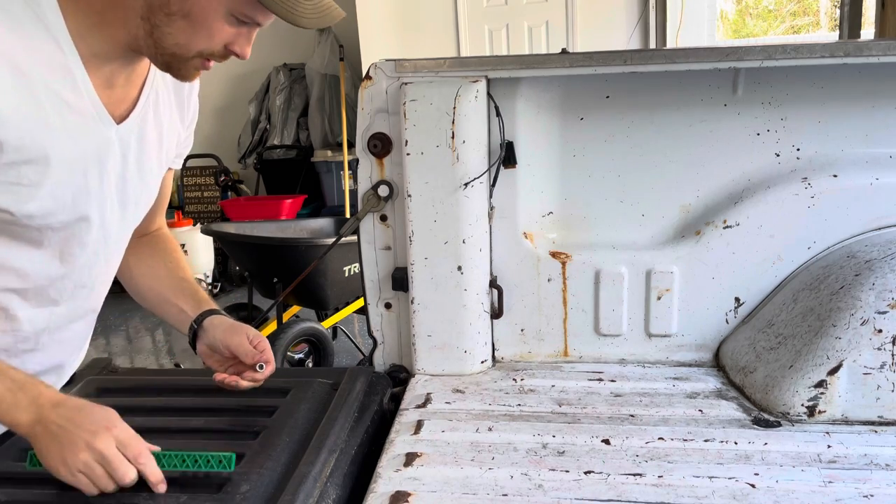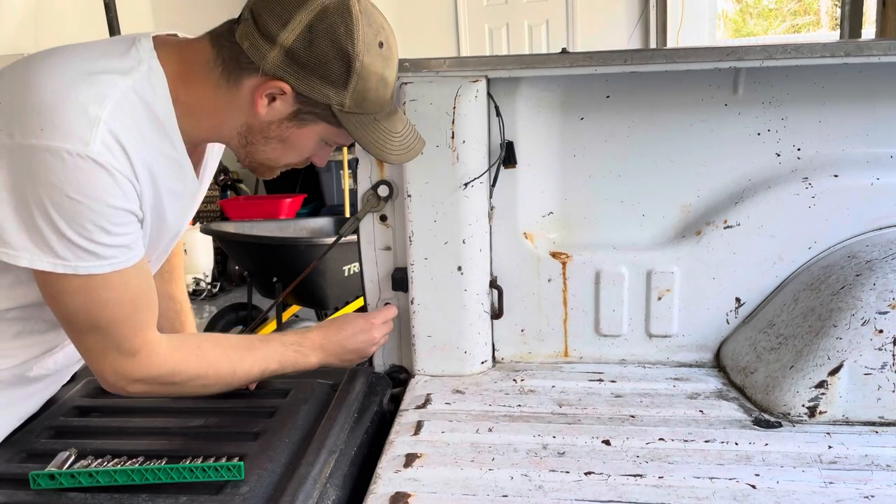While I'm pulling this tail light out, I have a question for you guys.